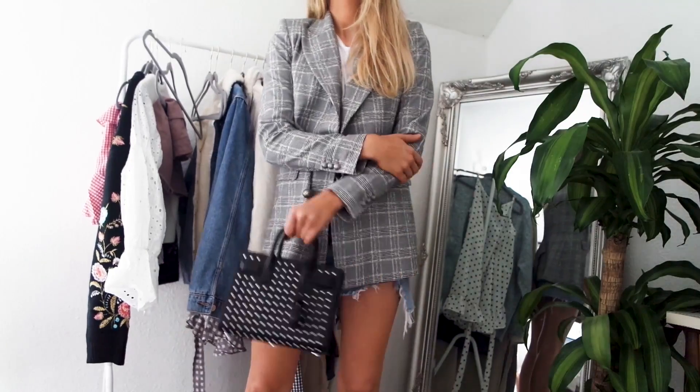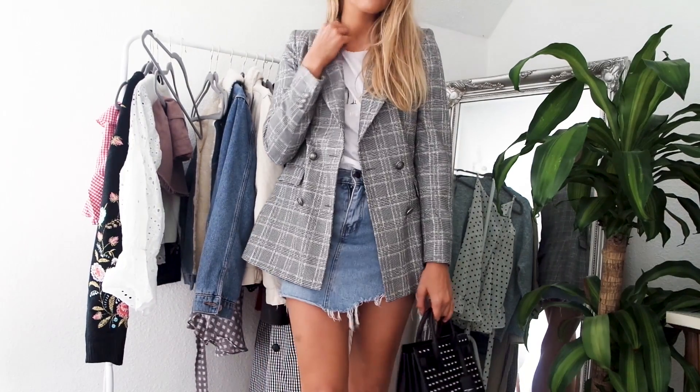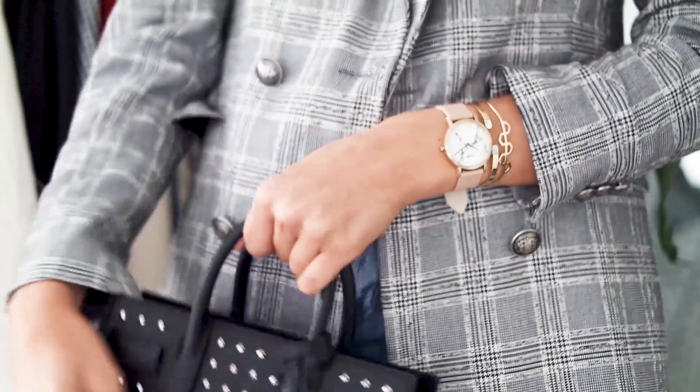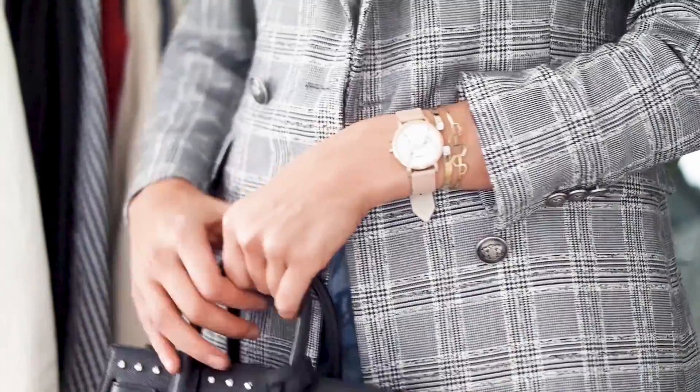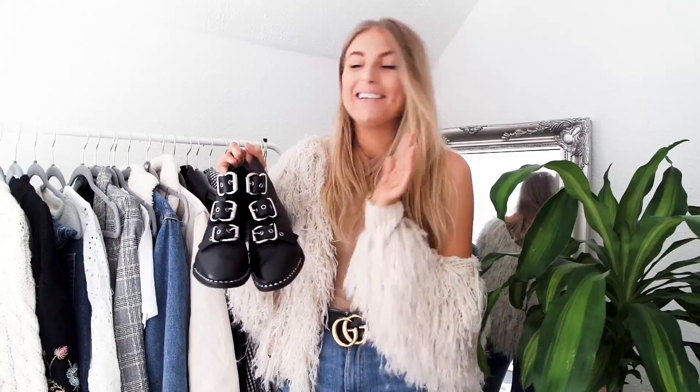These are perfect for the autumnal season. And the great thing with ankle boots is you can buy them now but wear them all year round — through winter with jeans, trousers, or even tights, and then again in spring and summer. When you get a timeless pair of ankle boots, you'll wear them all year round anyway.